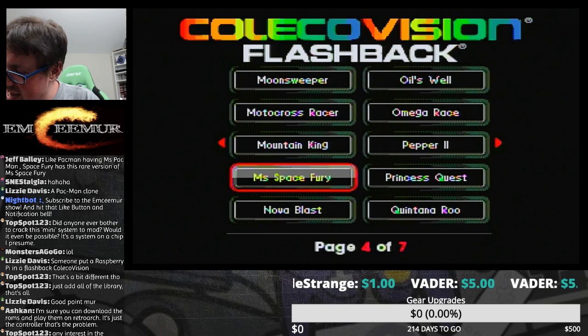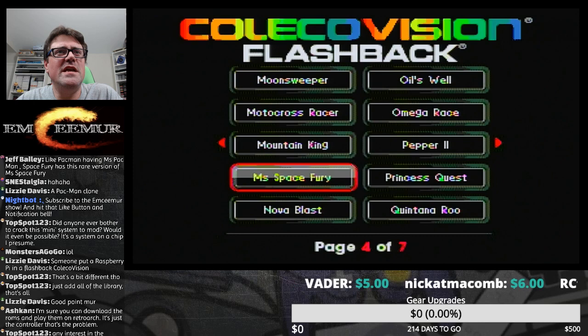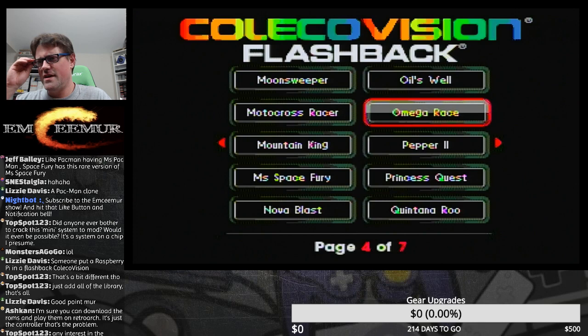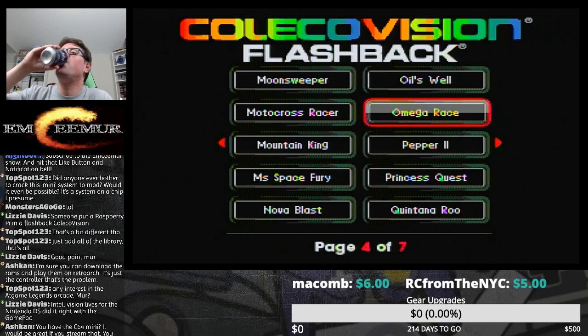There are too many issues with the firmware on these consoles and there are updates you need — it was too expensive to even think about. My wife actually wanted to get one in light of all the Arcade1Ups we got, but I'd already seen horror story videos of people with their firmware taking an absolute dump. That'd definitely happen to me. Lizzie Davis says Intellivision Lives for the Nintendo DS did it right — I have that on PS2, I didn't even know they put it on DS, and now that you've told me I must have it.